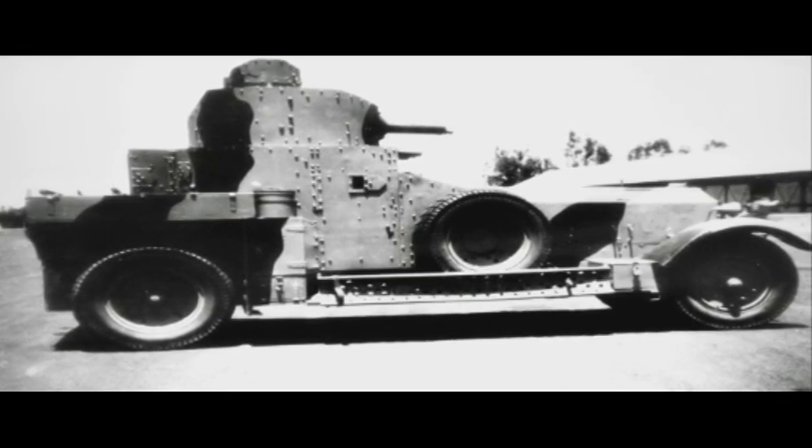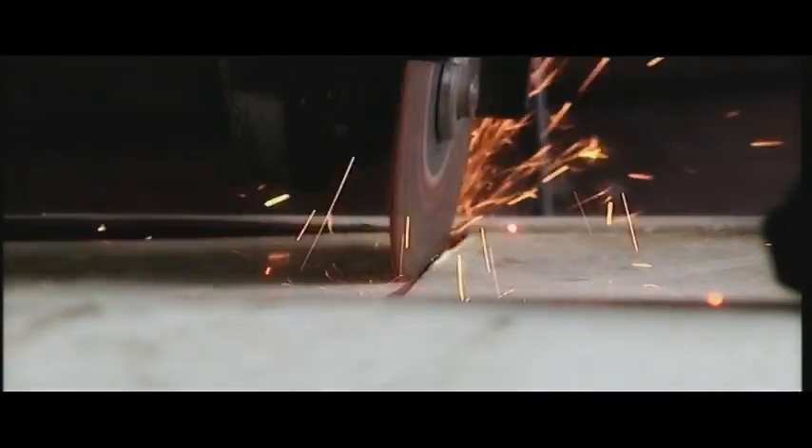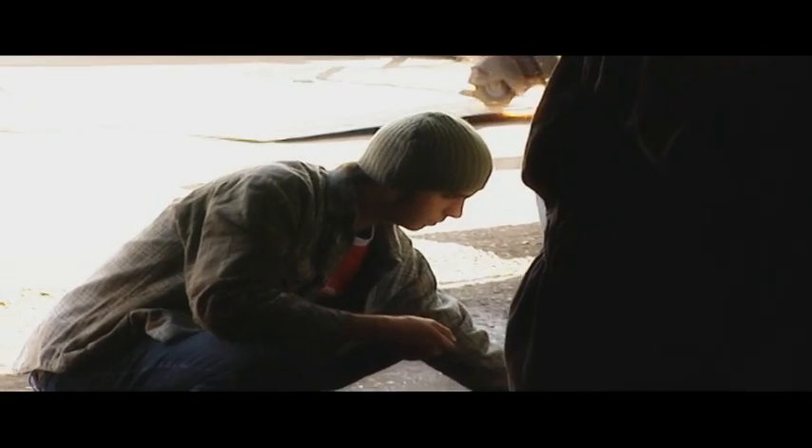We wanted to be faithful to the original, so we planned armoured plating for the body and a turret for the back, because we'd need somewhere for Tom Ford of Arabia to stand and bark instructions to me.